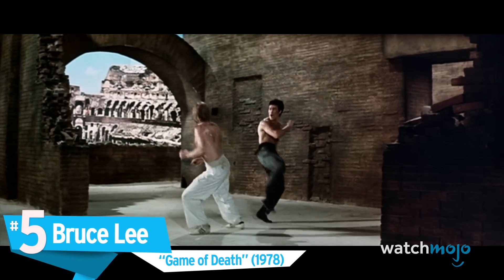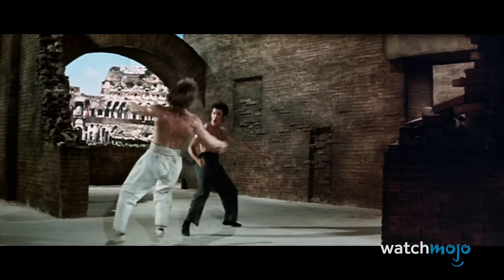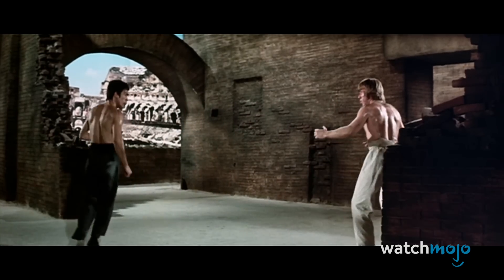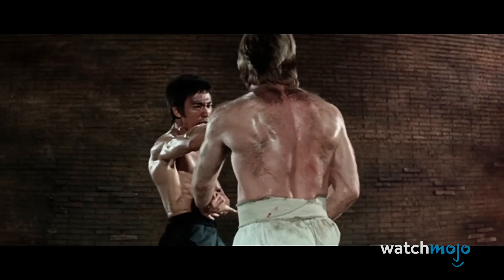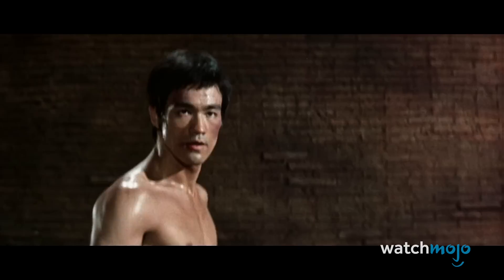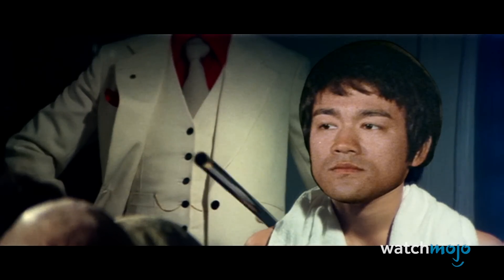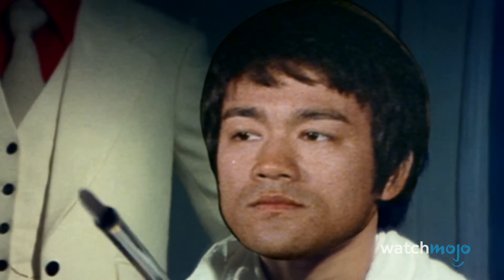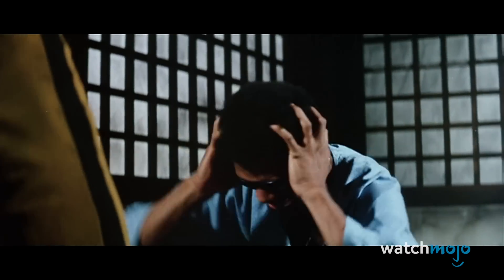Number 5: Bruce Lee in Game of Death. This next recreation doesn't hold up well today, but at the time, it was quite something to behold. Bruce Lee passed away suddenly in 1973 with only 100 minutes of Game of Death shot. Instead of scrapping the picture, Hong Kong production company Golden Harvest used all manner of workarounds to finish it. Some of these tricks are primitive, such as a cardboard cutout of Lee's face or footage from his actual funeral, but the film still achieved critical and financial success. It also gave the world one of Lee's most iconic moments, donning the legendary black and yellow jumpsuit in a fight against Kareem Abdul-Jabbar.